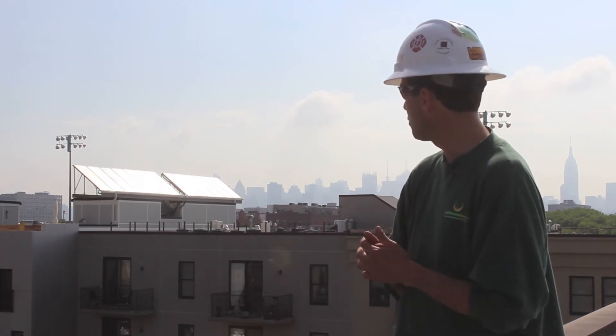Hi, this is Ed Hammerly from NJ Renewable Energy. Welcome to Hoboken, New Jersey. We're here at the Tribeca West LEED Certified Building here at 10th and Jefferson.